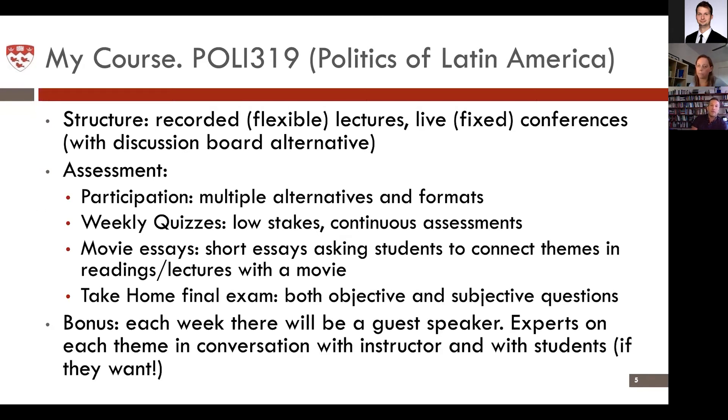The bonus I added to this class — and this gets me quite excited — is that each week I'll be holding a guest speaker from all over the world, global north and global south, experts on each of the themes we'll be talking about, in shorter conversations with myself where students will also be able to log in and ask questions. Many times it's the authors of the different readings we do for the class. This is a pretty unique opportunity that is impossible to have in a regular semester, and it's something that I'm really excited about doing.